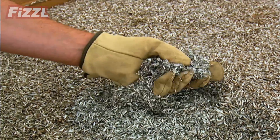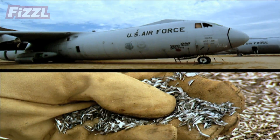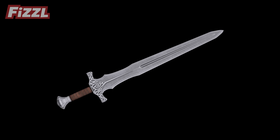It's the end of the line for the Starlifter, but of course not for the metal. It'll be melted down, turned into ingots, and who knows where it'll end up after that — perhaps it'll be cutlery, a sword, a superhero suit, or a Harley Davidson.